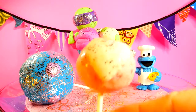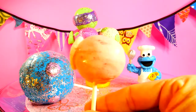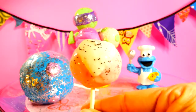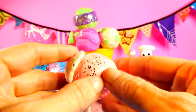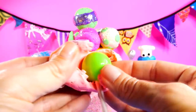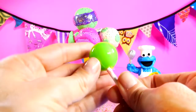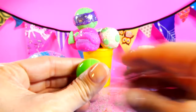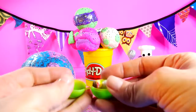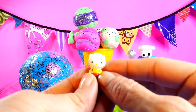Our first cake pop is light pink with a white heart and glitter. Let's see what's inside. It's Hello Kitty!